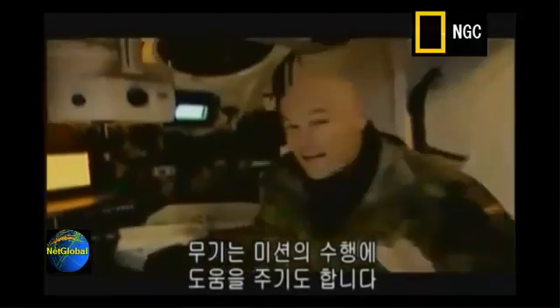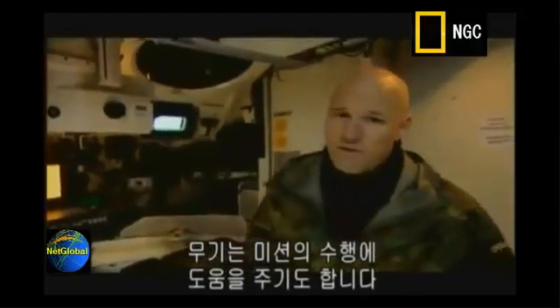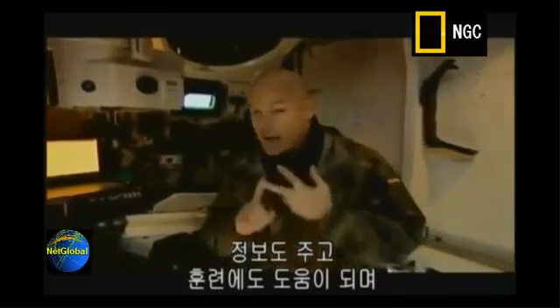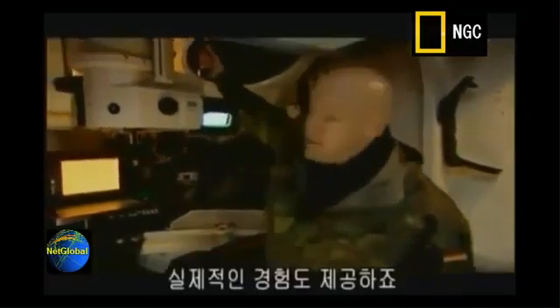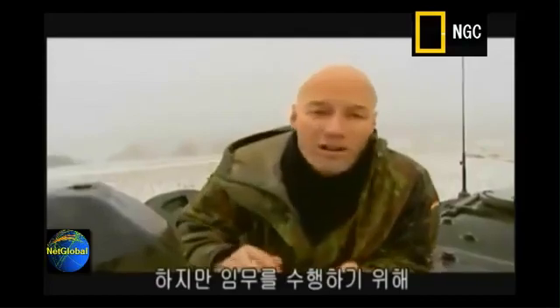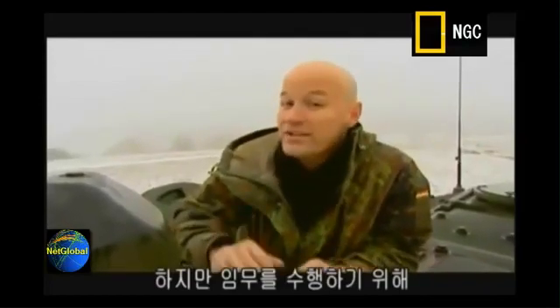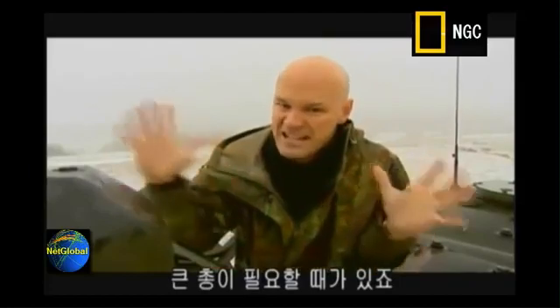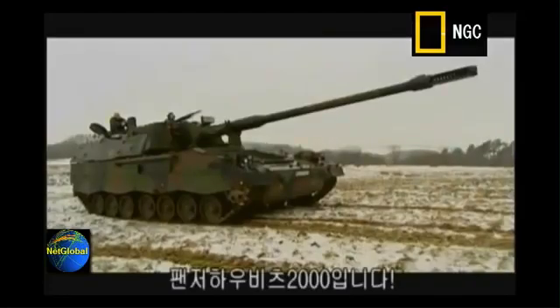A weapon can be any tool that helps you accomplish your mission. It can even be considered good intelligence, great training, and even raw experience. But there are times when what you need to get the job done is a really big gun. I'd like you to meet the Panzerhaubitzer 2000.